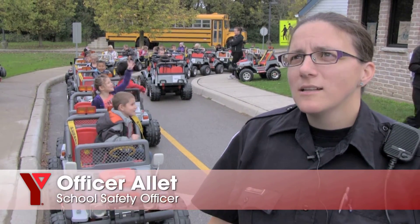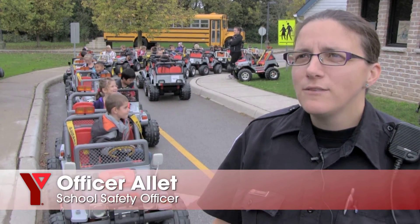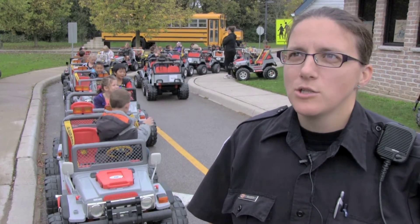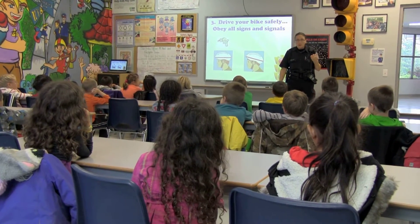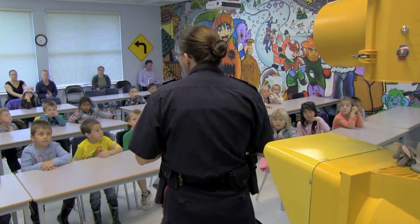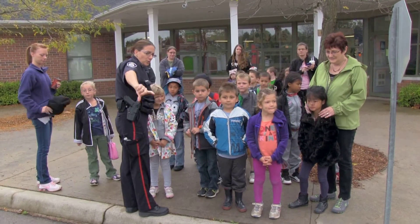The benefit is they get real hands-on safety lessons, and they can apply those without being in a dangerous situation. We do go over with them how to be a good passenger in a car, and how to be a good passenger on a school bus as well, to help prevent those kinds of collisions.